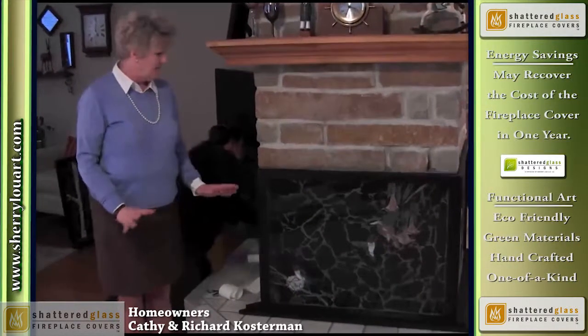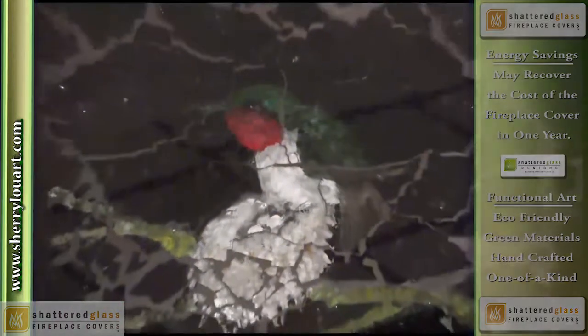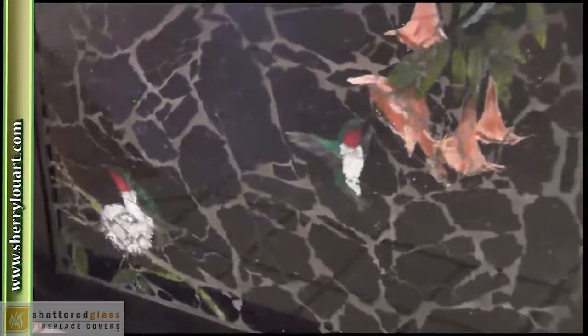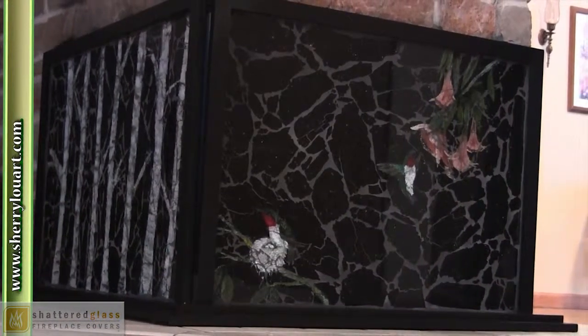When we were thinking about the loss of energy on the fireplace, we wanted something decorative and attractive. Sherry and her shattered glass fireplaces — ours being three-sided — we chose a pattern. Sherry put it together.